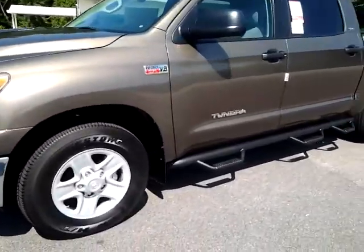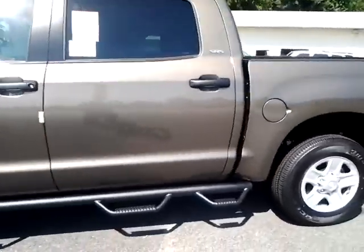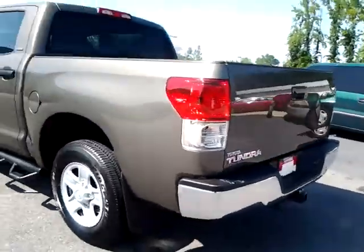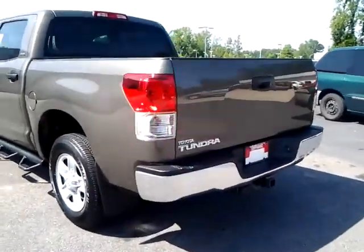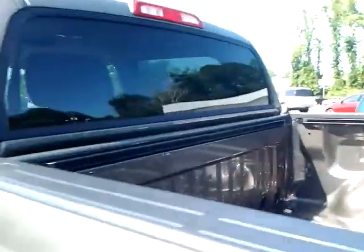It's got the Predator step bars on it, really look nice. It's in the pyrite mica color. It also includes the tow package of course. The tie down hooks — it includes those.